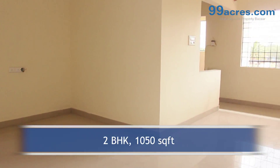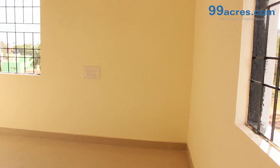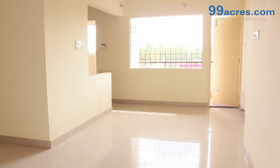This is a 2 BHK flat with a built-up area of 1,050 sq. ft. The apartment floor has vitrified tiles in the living areas and ceramic anti-skid tiles in the bathrooms and balconies. The walls are painted with distemper.